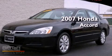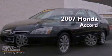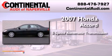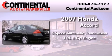This is a 2007 Honda Accord. This four-door sedan has a five-speed automatic transmission and a 3.0-liter V6.